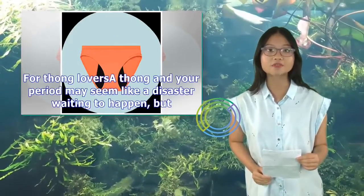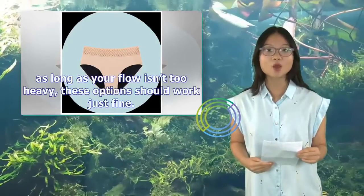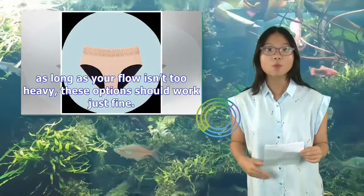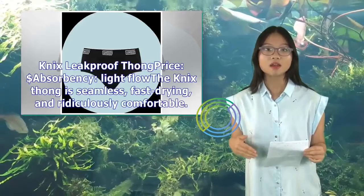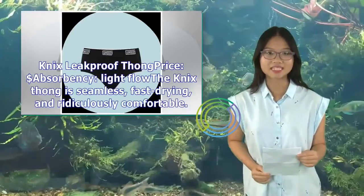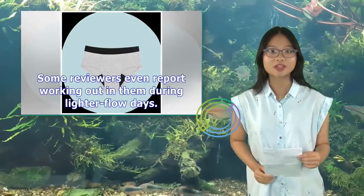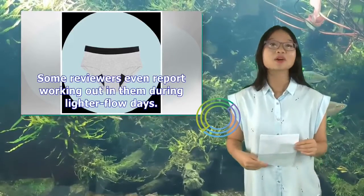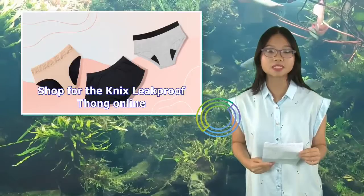For thong lovers — wearing a thong on your period may seem like a disaster waiting to happen, but as long as your flow isn't too heavy, these options should work just fine. NYX Leak Proof Thong — price: $, absorbency: light flow. The NYX Thong is seamless, fast-drying, and ridiculously comfortable. Some reviewers even report working out in them during lighter flow days. Shop for the NYX Leak Proof Thong online.